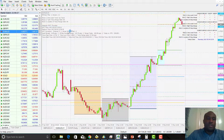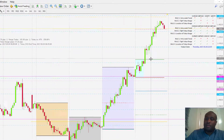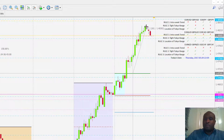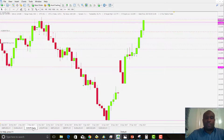Next is EURAUD — a similar setup. We had two prior days of bullish price action and today price broke to the upside, giving us over 120 pips in profit. A very nice, textbook result on the 5TTE candle reversal system.